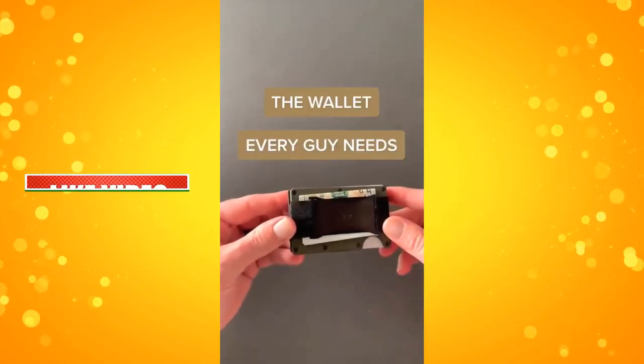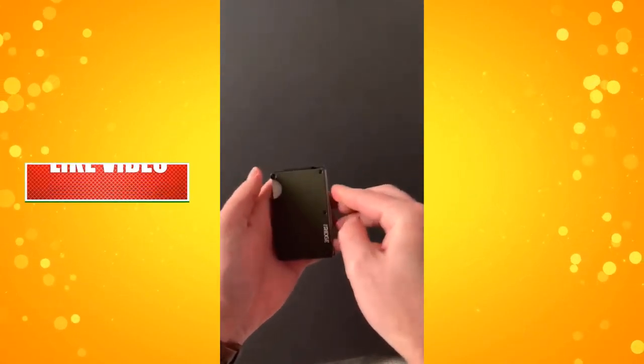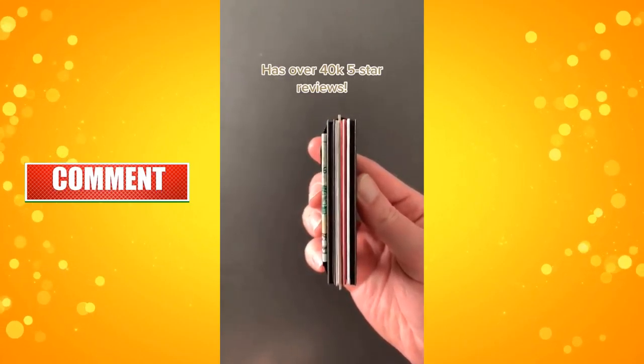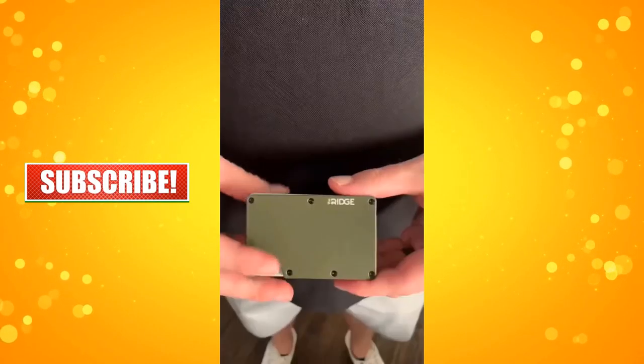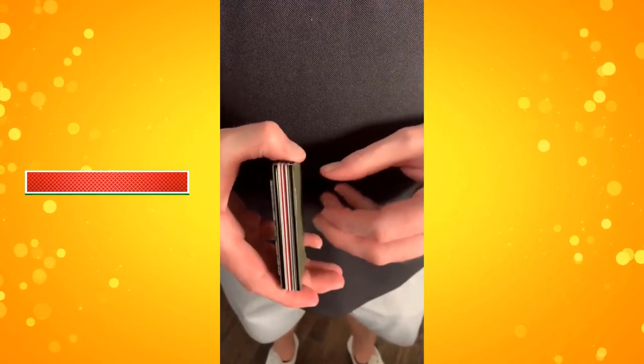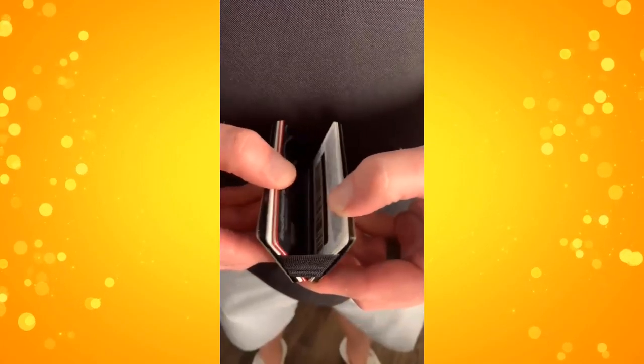This is the wallet that every guy needs — the Ridge aluminum metal wallet. It's super durable and can hold up to 12 cards, but it's still thin enough that they can slide it into their pocket, work, or golf bag without being super bulky. All the cards sit securely in between the two metal plates and elastic, so it doesn't stretch out over time like some traditional leather wallets.